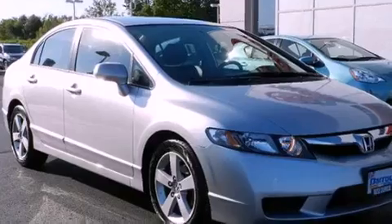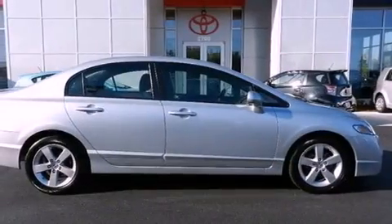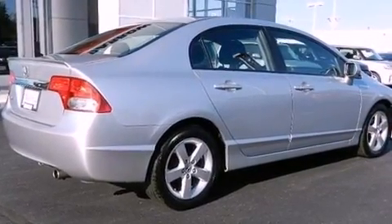All the following features are included: air conditioning, cruise control, full-power accessories, a rear spoiler, tinted glass, an anti-lock braking system, side curtain airbags, and a rear window defroster.